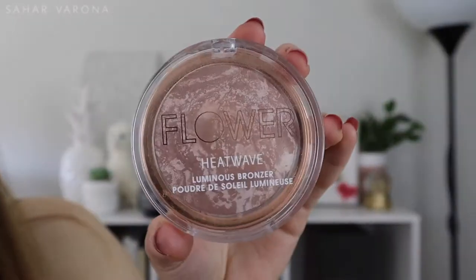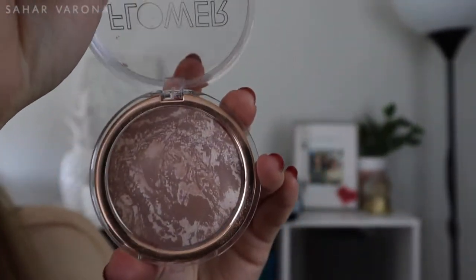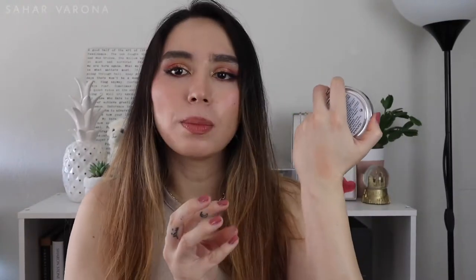Next is the Flower Beauty Heat Wave Bronzer. It's like a satin finish. The color is a little warm, but not too warm for me, so I do like to bronze with this. It gives my skin a nice glowy — not too glowy — effect. I really want to try other Flower Beauty products; I really want to get their blushes as well.